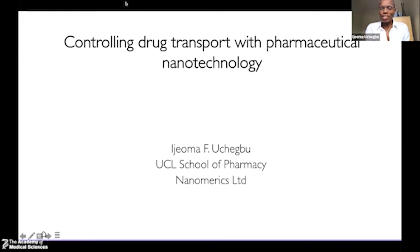Thank you so much, Philippa, for that nice introduction. And I must thank the Academy for electing me as a fellow — I could hardly believe it when I actually got the notification. So I'm going to talk to you about the work we've been doing in our laboratory, which is all about trying to control drug transport in order to make molecules effective, locate their target, and also reduce side effects — generally trying to make drugs more efficacious.